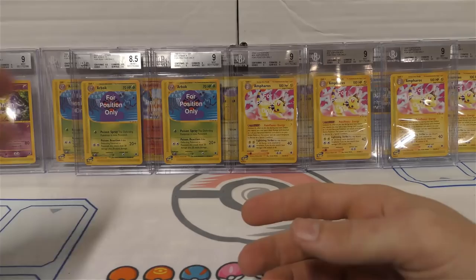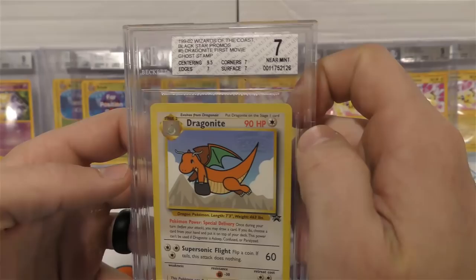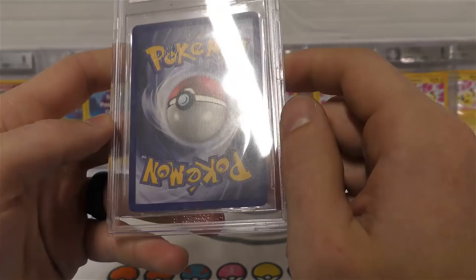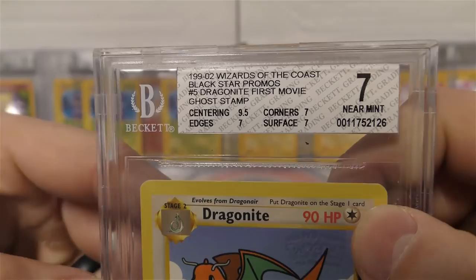Here we've got a mint nine Alakazam, four-position only - that would be a nine plus. You'll notice they change the label color: those are silver, this one is going to be white - that's a near mint. Centering is 9.5, but corners, edges, and surface are at seven. What's special about this one is it has that ghost print, and if you look up here it actually says 'ghost stamp' on it - really cool.